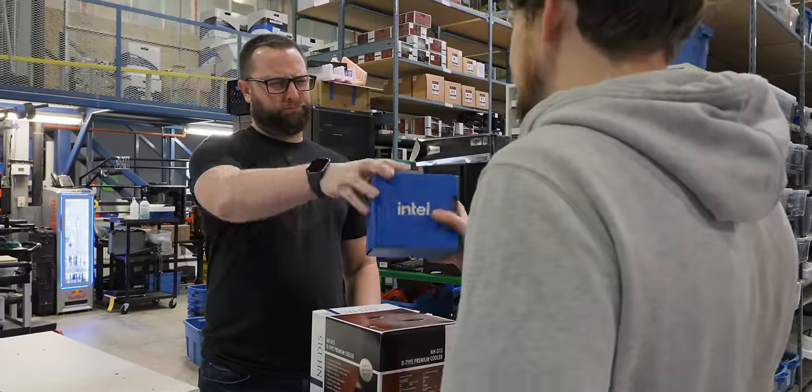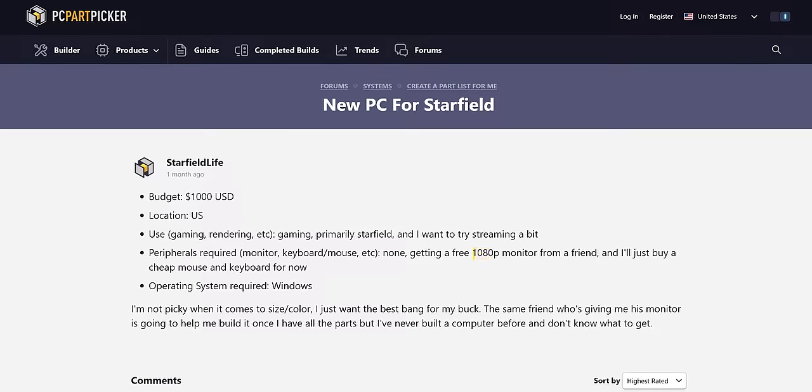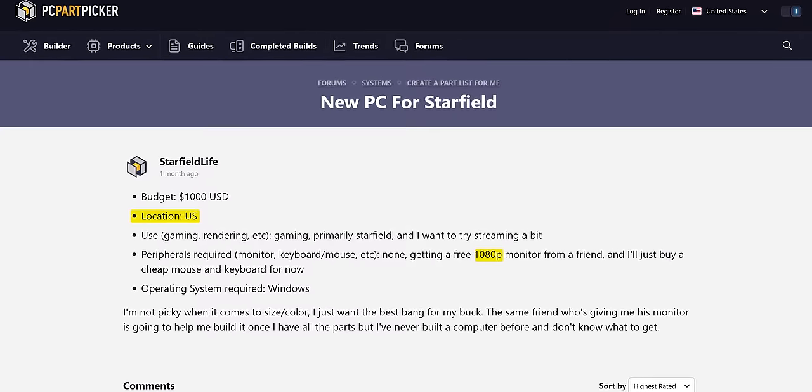Each one of our interactions started with a simple post explaining our objective. We wanted the best tower we could get for $1,000 with the goal of playing Starfield and maybe streaming a bit. We told them we were aiming for 1080p, that we were in the United States, and that taxes and shipping wouldn't be factored into our budget.